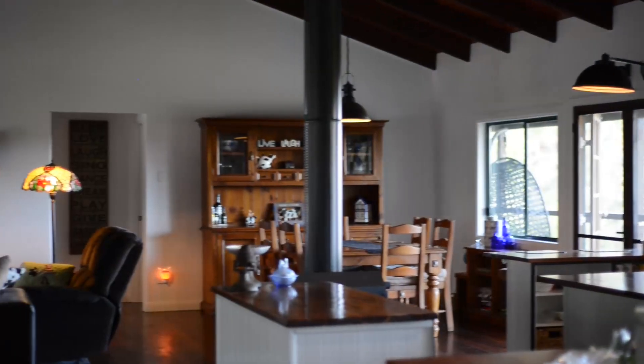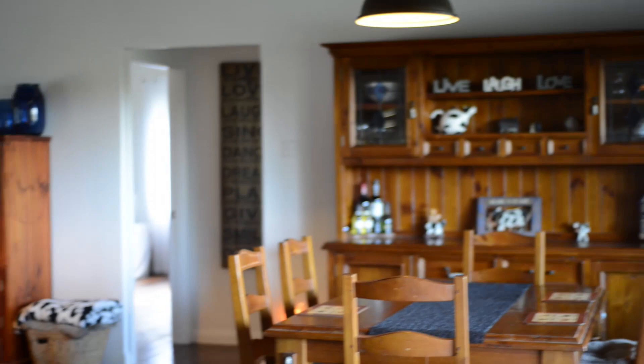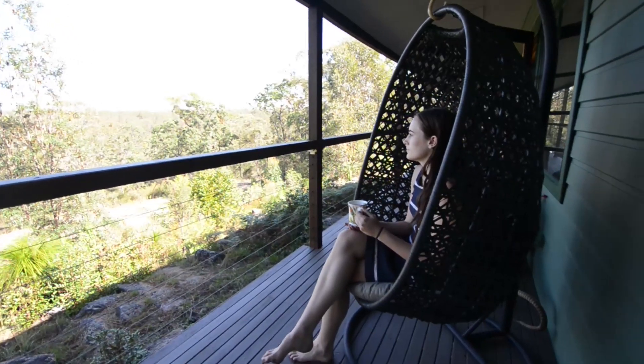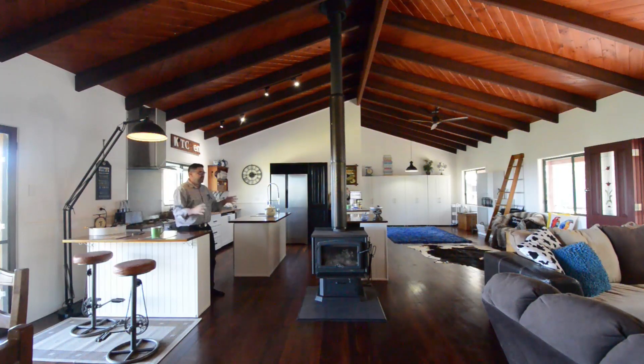You've got this really welcoming, homely, open kitchen, dining, living space area. The dining area, of course, is looking over the spectacular view back over Grafton. And there really are so many places to have a cuppa. We've got top-end appliances — an Asko dishwasher and a gas stove top with an electric oven. In this area alone, you've got 17 power points and all the lights are LEDs.